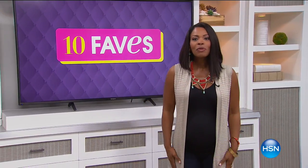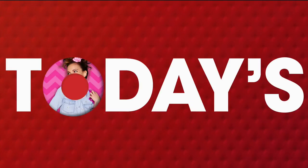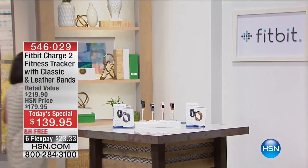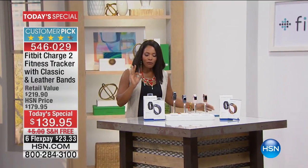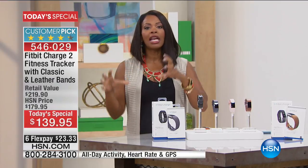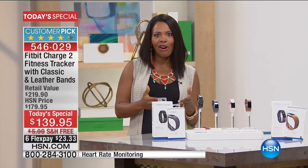We always start off with our Today's Special. If you haven't seen it yet, I'm going to introduce it to you, because I think it is one of those items that when it comes to your health and wellness, it can't be beat — and that's the Fitbit. Fitbit is a company that's been around for about 10 years, started in 2007 by two gentlemen who wanted to use technology for health and wellness.